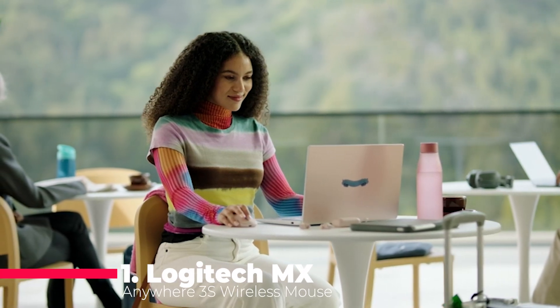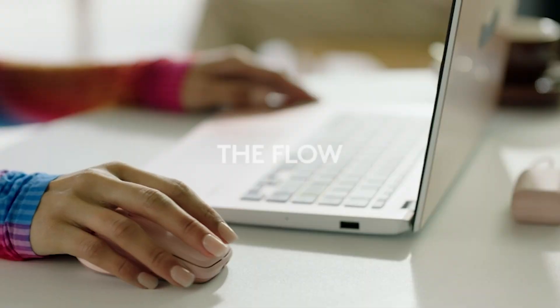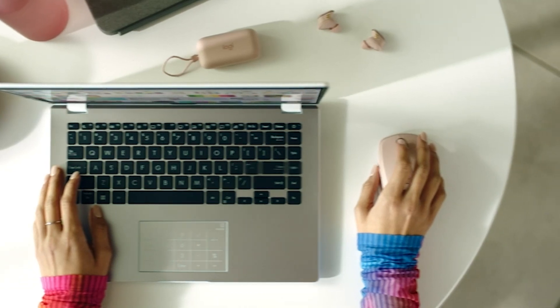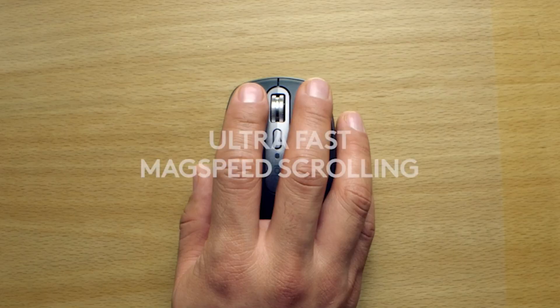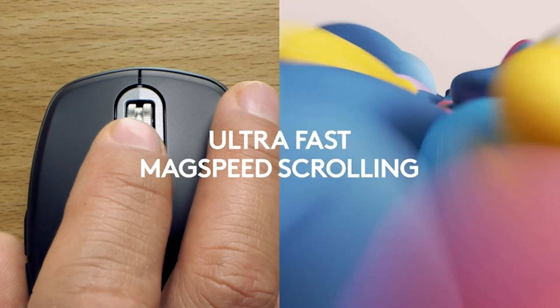Finally, we have the Logitech MX Anywhere 3S wireless mouse, a marvel of precision and portability. This mouse tracks on any surface, even glass, thanks to its 8K DPI sensor, allowing you to work seamlessly wherever you are. The MX Anywhere 3S introduces quiet clicks, providing the same satisfying feel with significantly less click noise, reducing distractions and enhancing your focus.